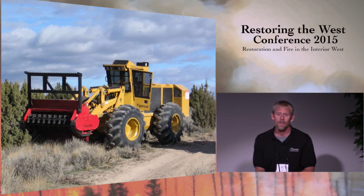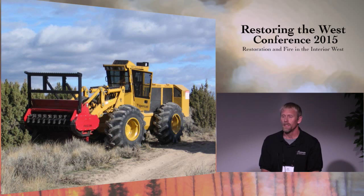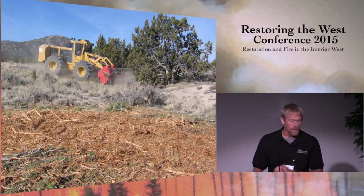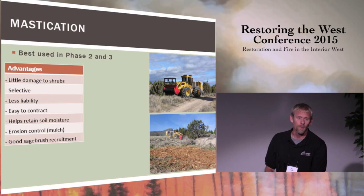I'm going to shift gears now and talk about mastication — this has really become our go-to treatment, especially dealing with juniper issues. They take big tractors out with rotating drums and gnarly teeth — you can just shred the tree right on site. It leaves a mulch pile. Benefits of mastication include being very selective in implementation, very little damage to the shrub component, far less liability relative to prescribed burning, and it's easy to contract. The mulch provides positive benefits by helping retain soil moisture and providing immediate erosion control. We've also observed good sagebrush recruitment following these mastication treatments.